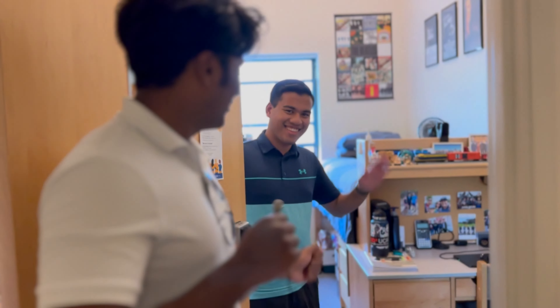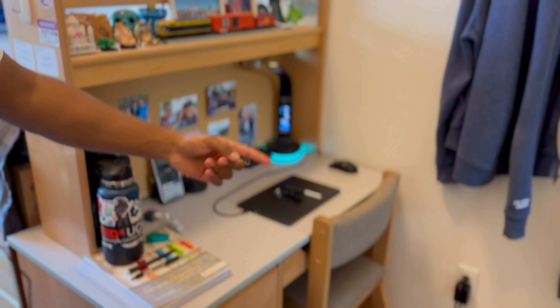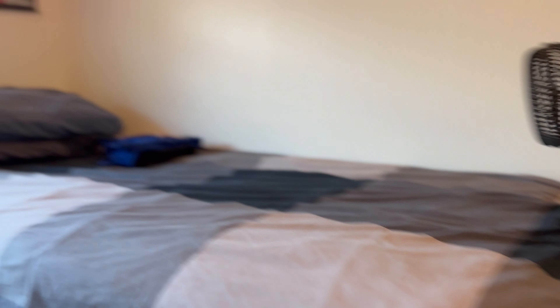What up? This is my guy Jeevan right here. And we're going to be touring his dorm today. So over here, we have a desk, a closet, and some cabinets right here. Come over here, we also have a lofted bed, some storage underneath, and another closet.